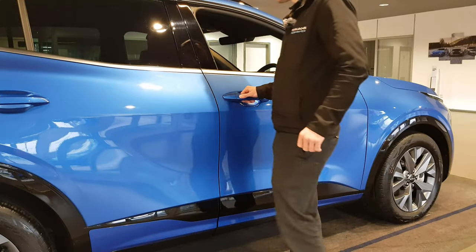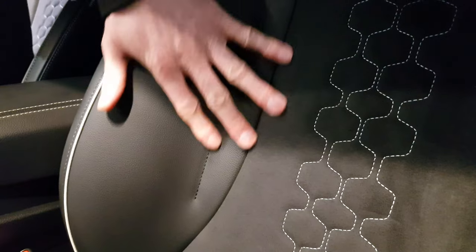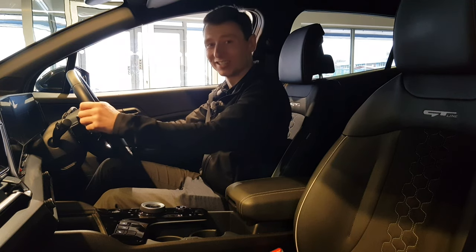Check out the Kia's keyless entry — it's one of my favourite features on any car. Inside you're met with sophistication and luxury. These suede leather seats cradle you, they're really comfortable, and this D-shaped GT Line steering wheel adds a sporty touch.